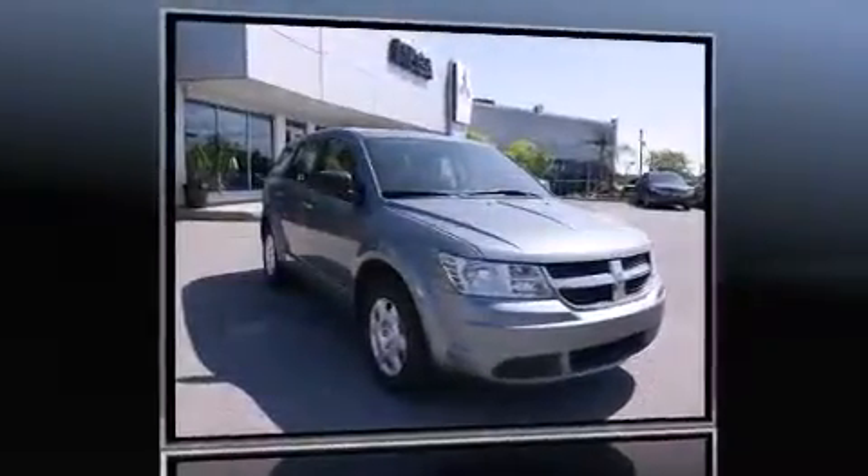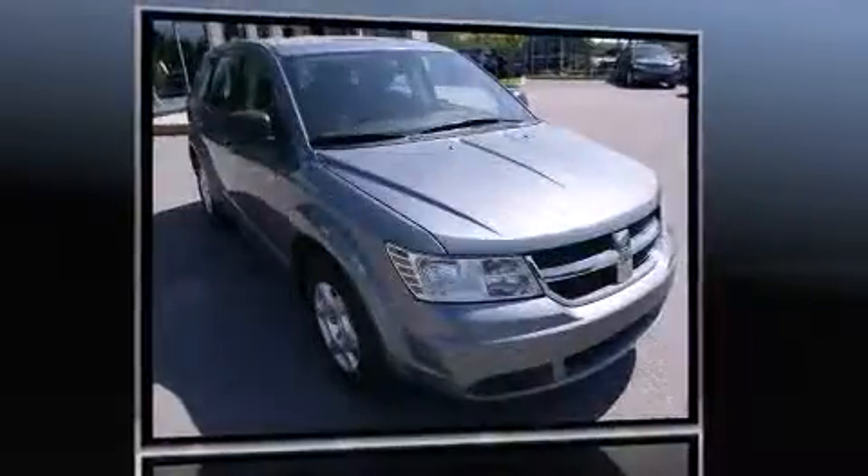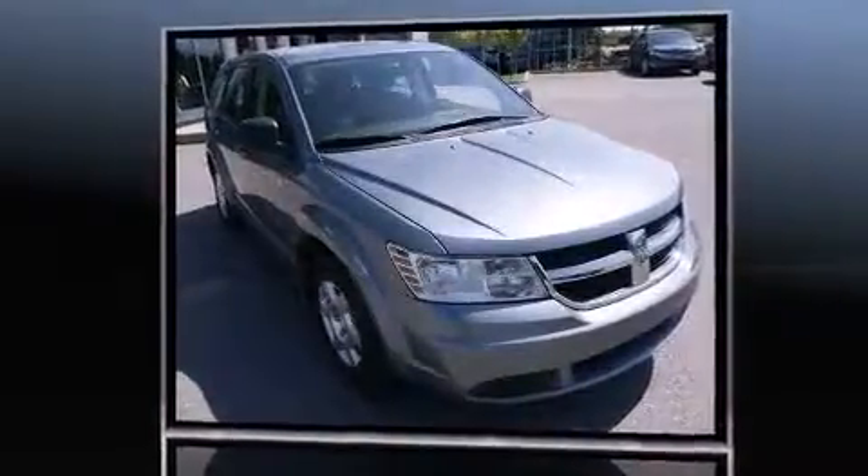Here's a great deal on a 2010 Dodge Journey. It features a front-wheel drive platform, an automatic transmission, and a 2.4-liter four-cylinder engine.